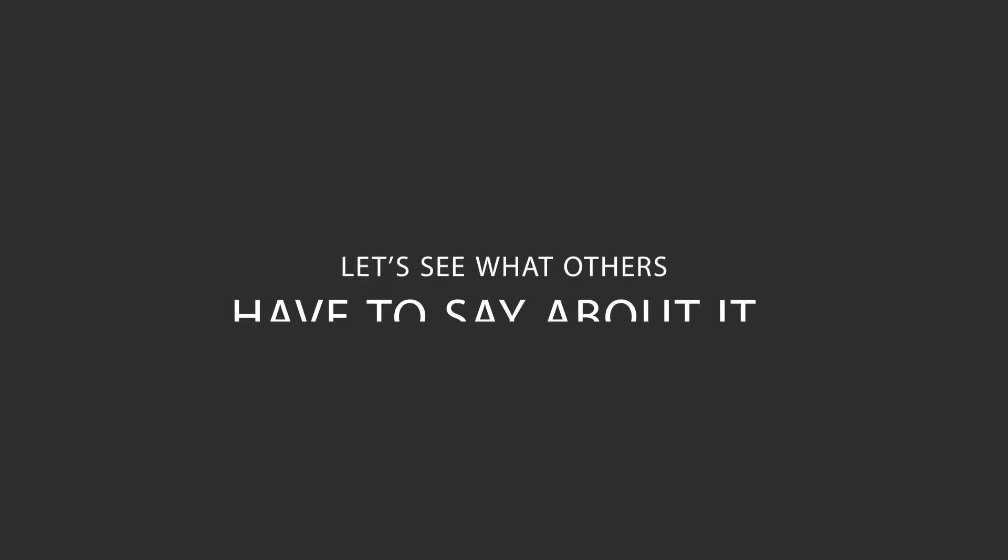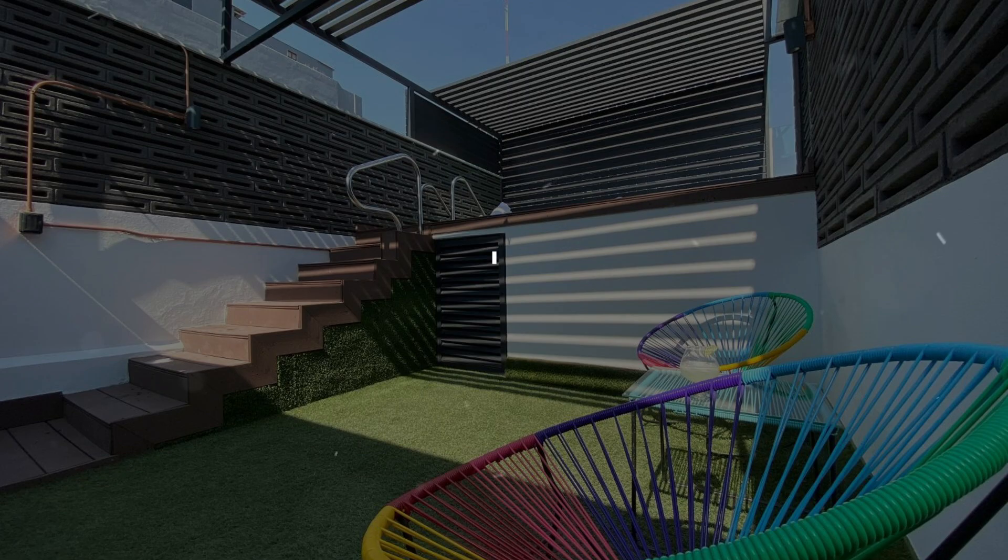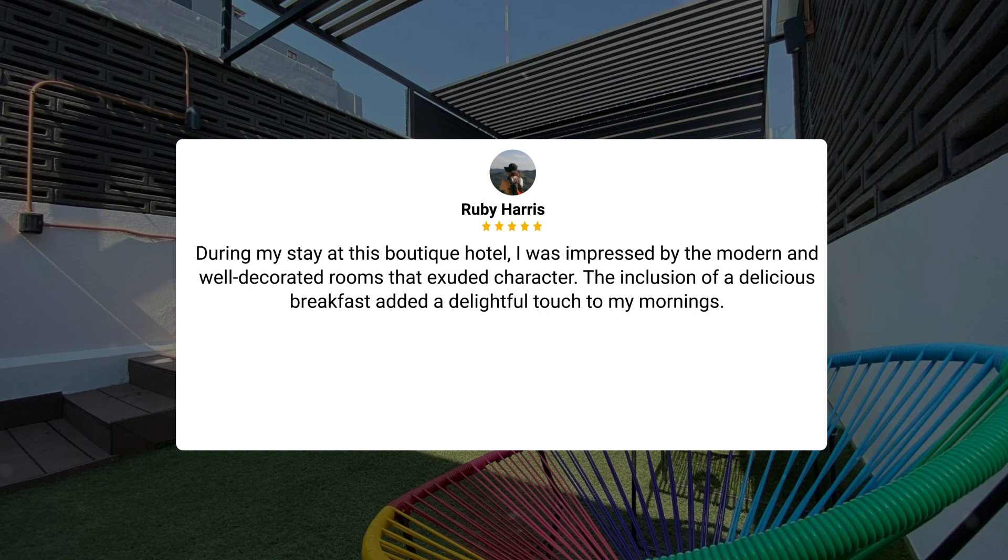Here's what other travelers have to say about this hotel. During my stay at this boutique hotel, I was impressed by the modern and well-decorated rooms that exuded character. The inclusion of a delicious breakfast added a delightful touch to my mornings.